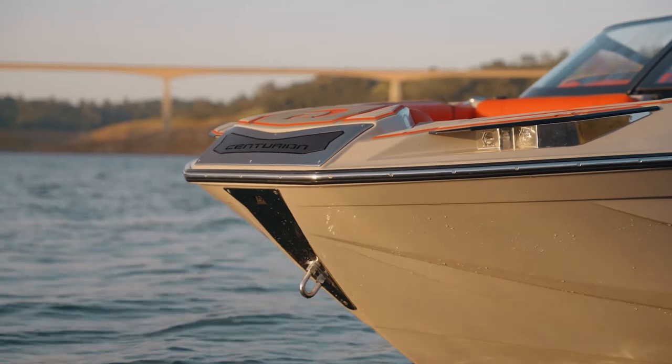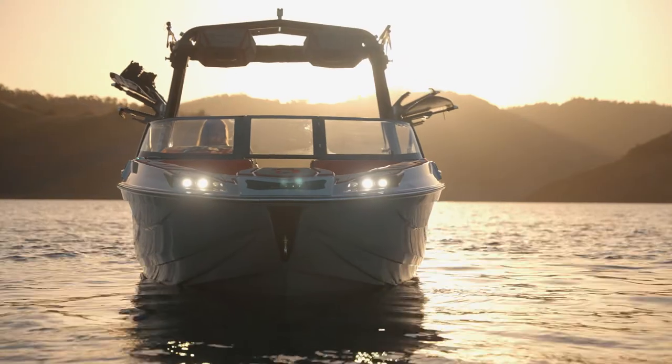This boat is 24 and a half feet long and accommodates 16 people. What you see first is always the bow — that's what's coming towards you. And what you see on this bow is unlike any other. You've got docking lights that are standard on the RI-245, at 4,800 ANSI lumens per side. It's bright — it'll light up any dock on the darkest night. But there's style built into those lights; they're not just there for function, they have a certain look.